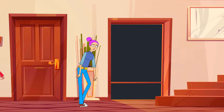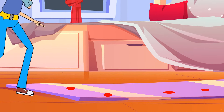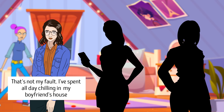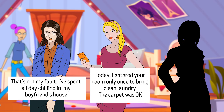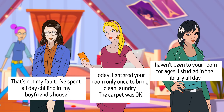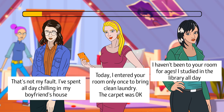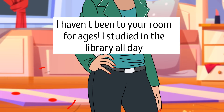Mia came home from work late at night and noticed someone had stained her favorite carpet. She questioned her three roommates: Jessica said she'd spent all day at her boyfriend's house; Helen said she entered the room only once to bring clean laundry and the carpet was okay; and Fiona said she hadn't been in the room for ages and had studied in the library all day. Can you guess who stained the carpet? It was Fiona — the color of her nail polish matches the stains on the carpet perfectly.